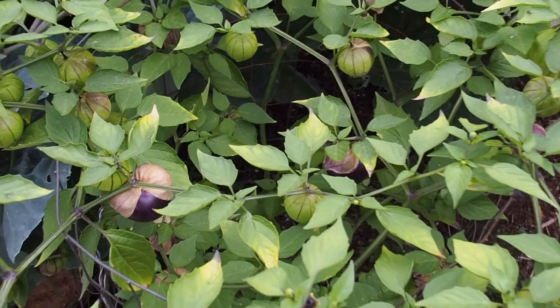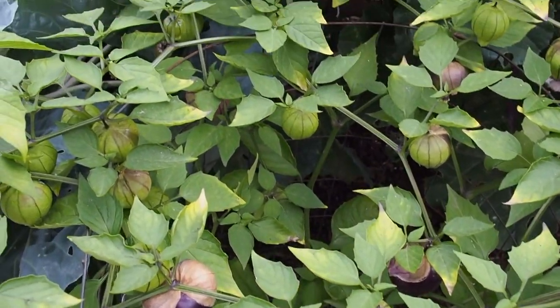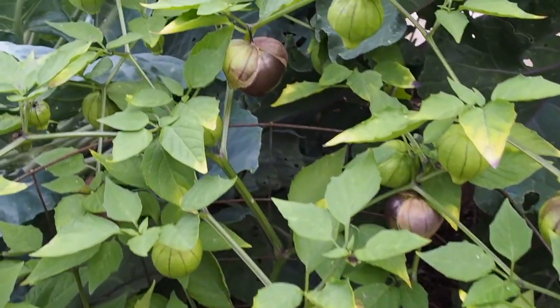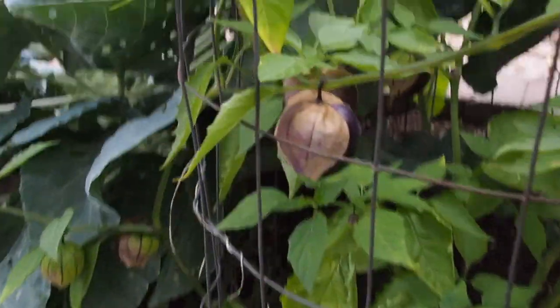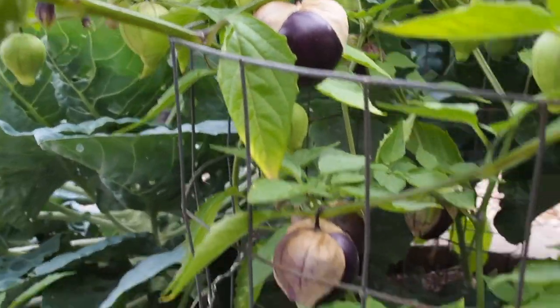The last tomato-category entry is the tomatillo. I'm going to be entering the purple tomatillo, and I need to find six of those. I think I've got six that have turned purple that I can enter into the fair.